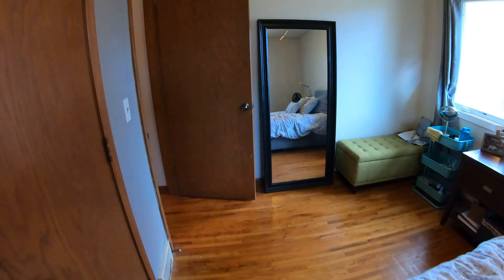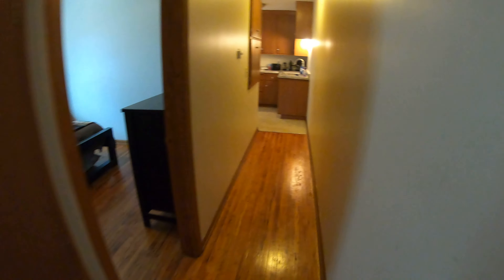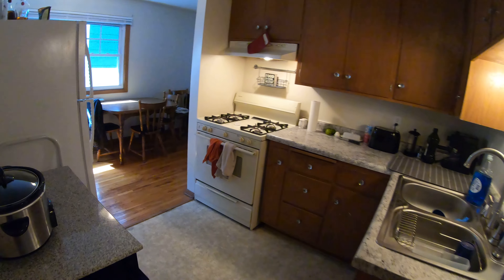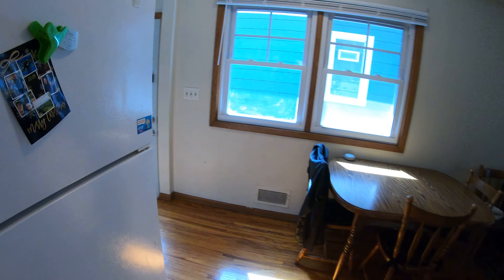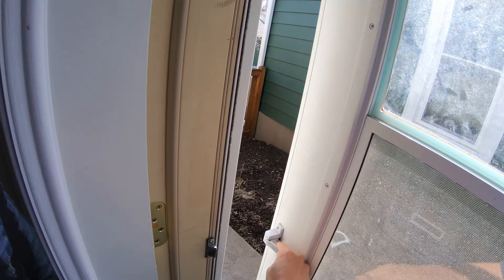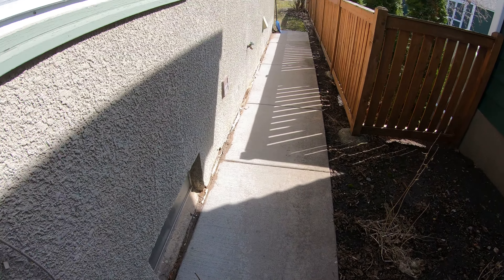And then some more hallway closets. In here is the first bedroom — pretty good size room. Got the closet over there. You can see it goes back a little ways on either side too.